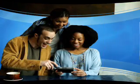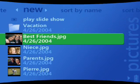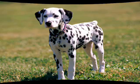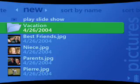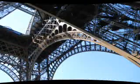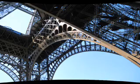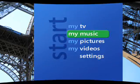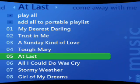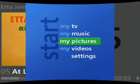Take your digital photos anywhere. Share your favorite moments and memories. Create a slide show, and set the pace by choosing how long you want the transitions. To add a song, go to My Music. Then return to My Pictures to show off your images.